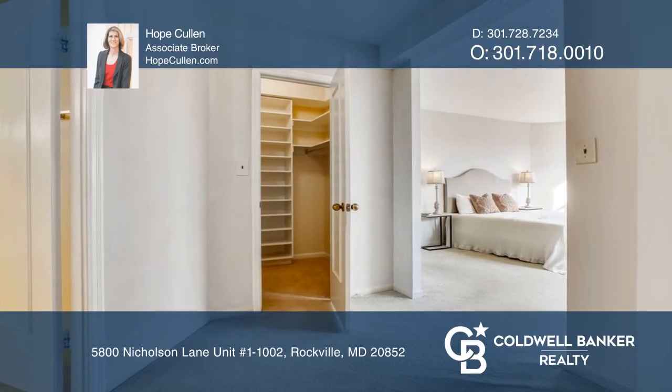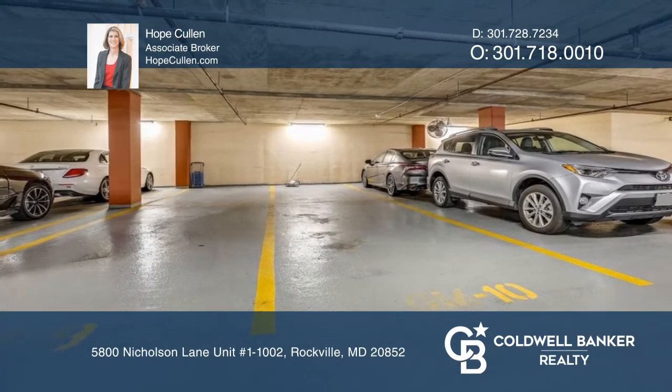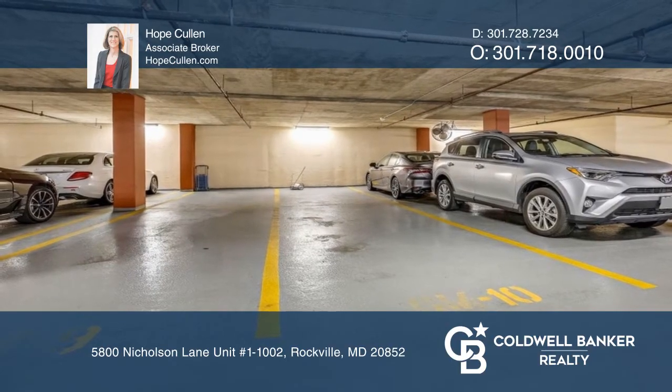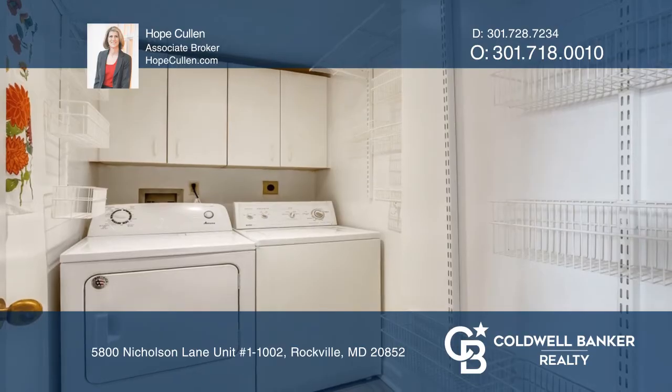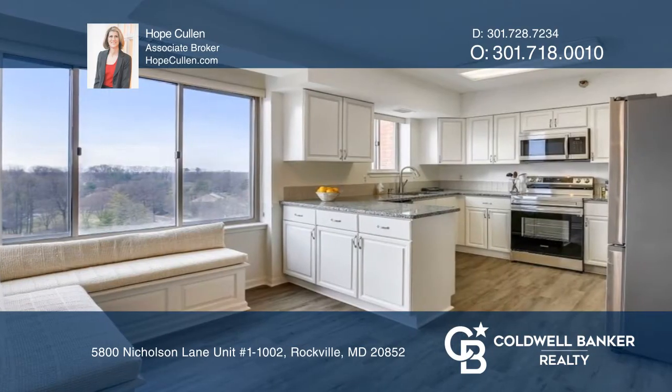Welcome to this three-bedroom, two-bath condo with two-car garage parking. Features include a renovated kitchen with new stainless steel appliances and granite counters, laundry room, and a fireplace.